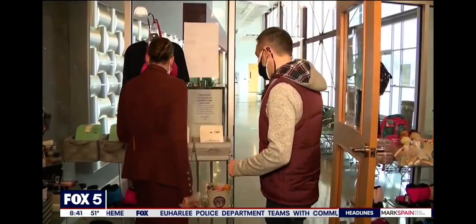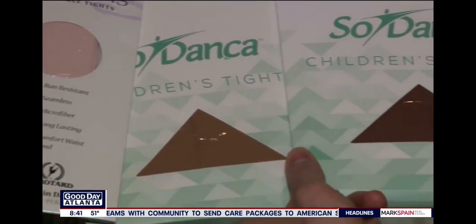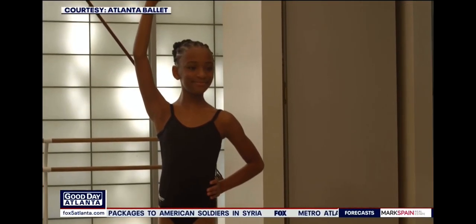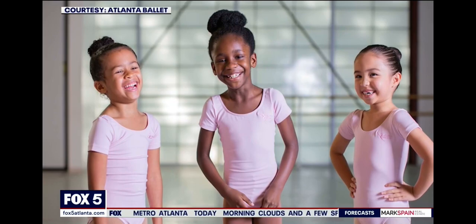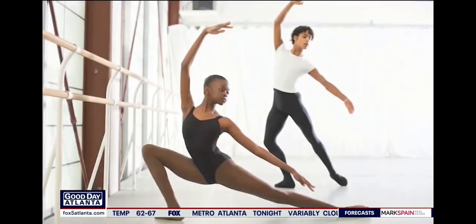This is so exciting. Last month, the Ballet's Center for Dance Education announced a new line of dancewear available in a variety of skin tone shades. These tights and shoes are a better reflection of the diverse dancers who will wear them. The center partnered with dancewear company Sodansa USA for the line, making it available to both students and professional dancers.